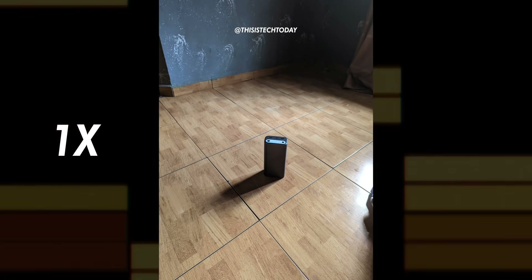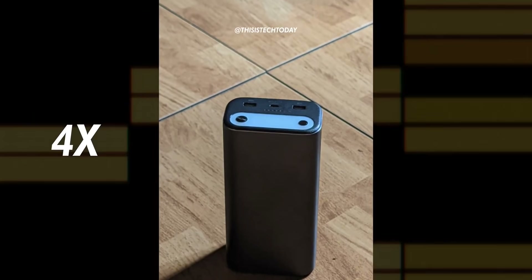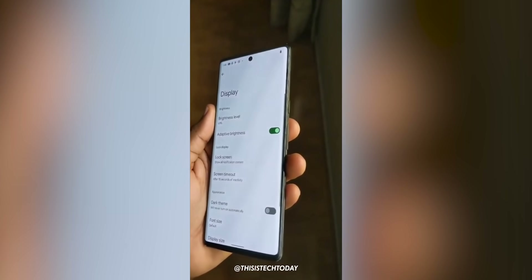He has a source in Nigeria who already got the Pixel 6 Pro from somewhere. With that said, here is the new hands-on video of the Pixel 6 Pro.